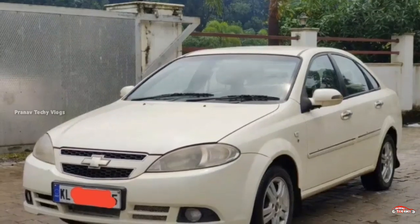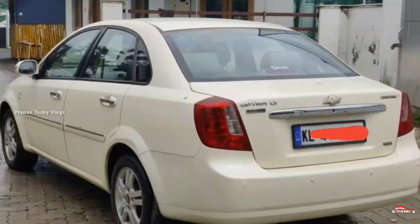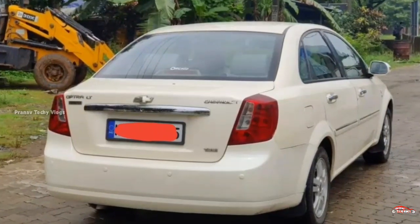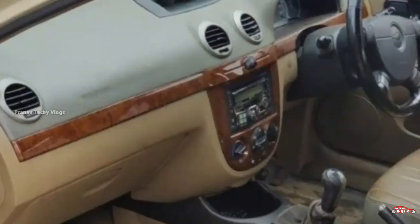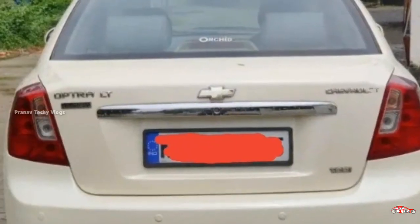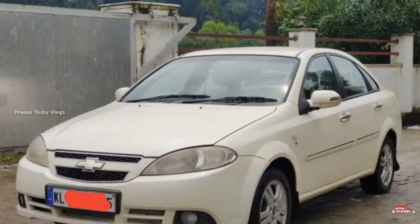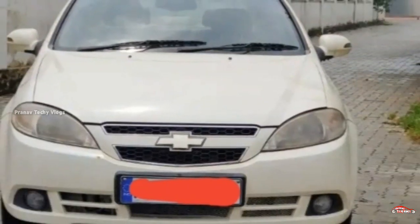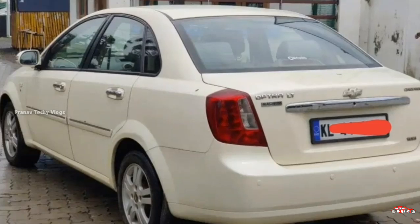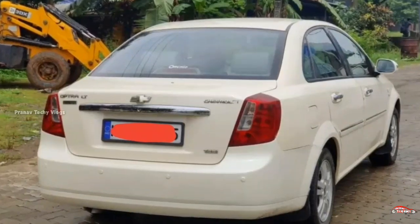The Chevrolet Optra has a 2007 registration. It has a diesel engine with 1.6cc displacement, single ownership, manual transmission. The interior and exterior have been maintained for a long time. No flood damage. Features include: AC power steering, power windows, inbuilt stereo, dual airbag, ABS braking system, reverse sensor, alloy wheels, and remote central locking system.